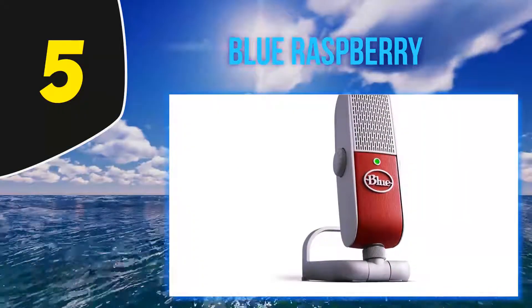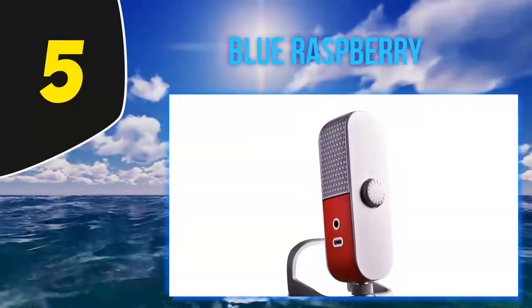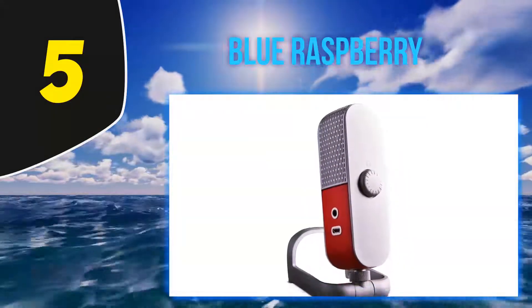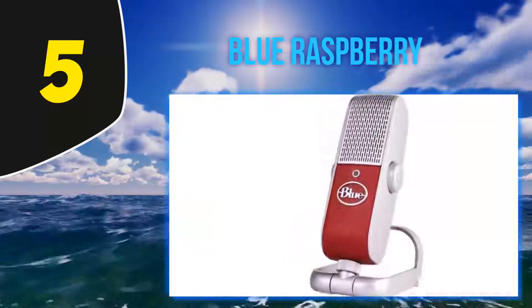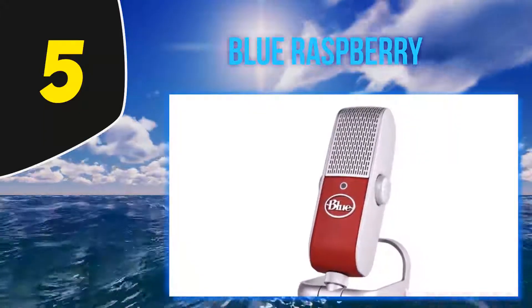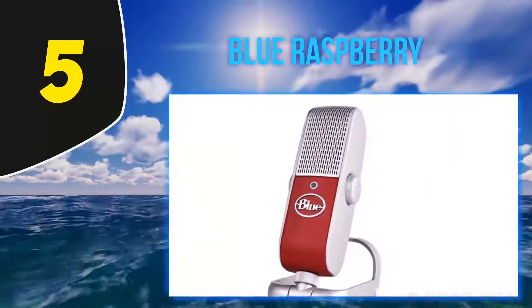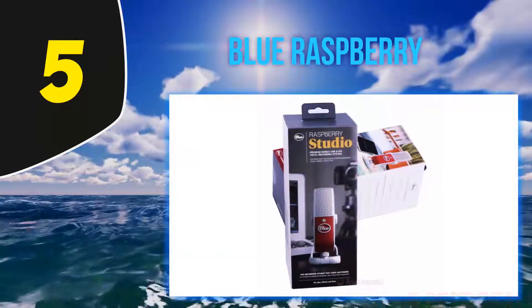Use this mic with a USB port for best results on your voiceovers, videos, live streams, podcasts, or SoundCloud tracks. The Raspberry does this sweet little thing called condensing when recording both voice and instrumental tracks — the sound is deep and dramatic, much more intense than your Mac or PC mic.